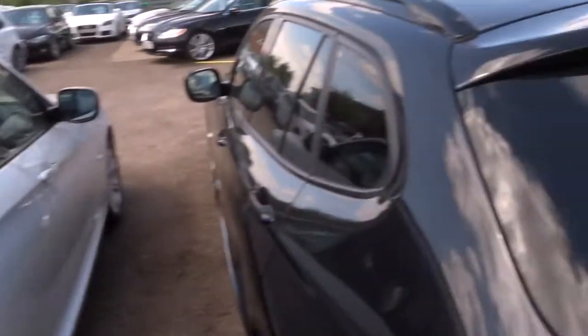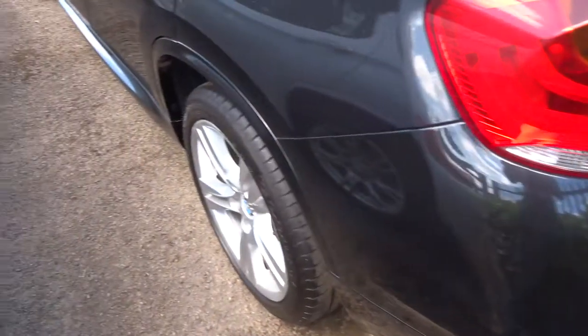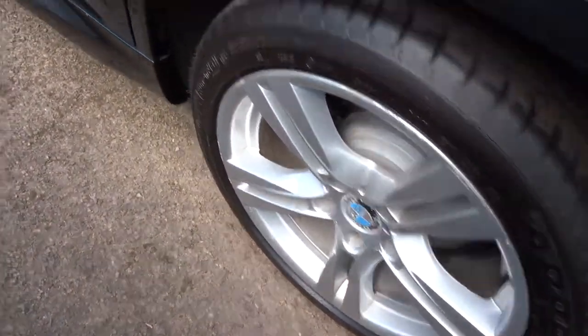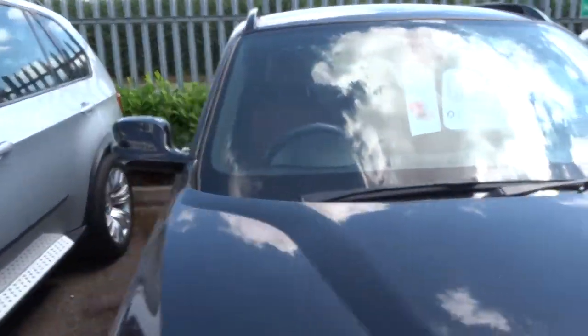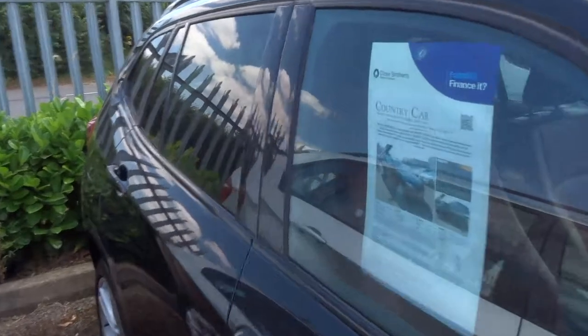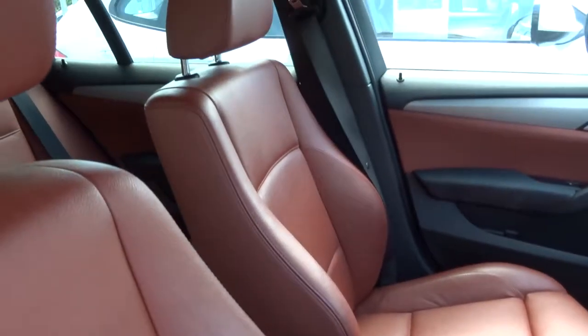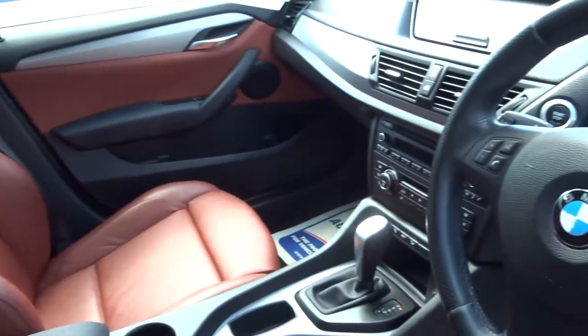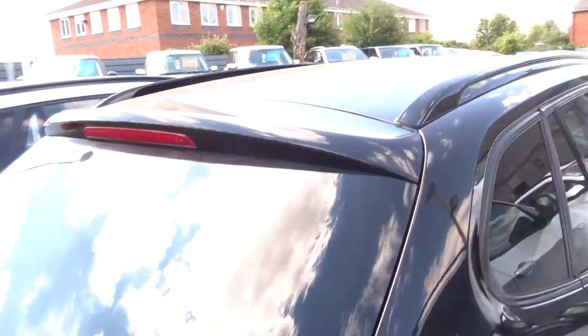Next to it, we have another X1. This is a 2011 plate. This one comes with privacy glass. It's got this gorgeous leather interior — almost like an oxblood. It's done just over 59,000 miles. It's also an automatic. Also got the roof rails.